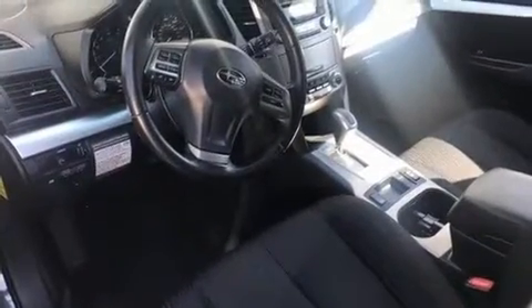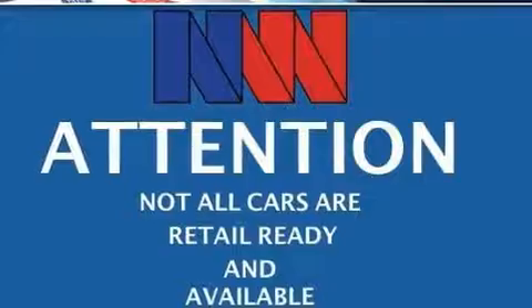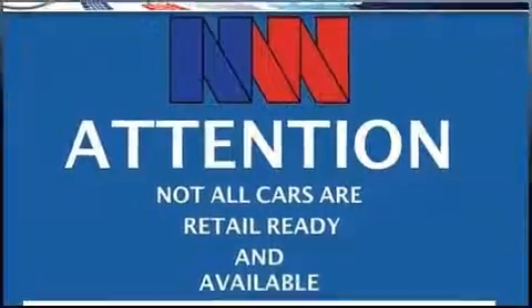Top features include front fog lights, variably intermittent wipers, a trip computer, remote keyless entry, a roof rack, and air conditioning.